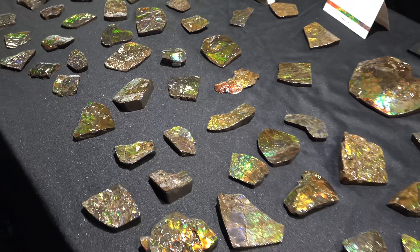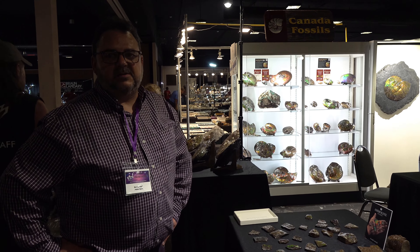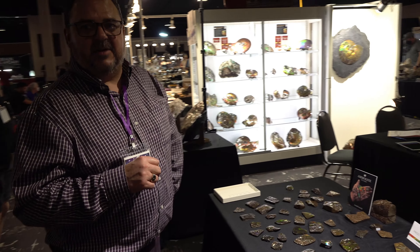Just south of Lethbridge, Alberta. So we're about 60 miles north of the Montana-Alberta border. There's one small 10 square kilometer area — about six square miles — where we find ammolites like this.